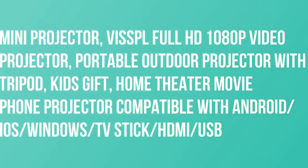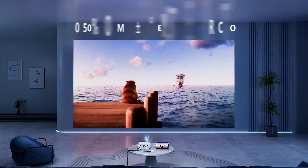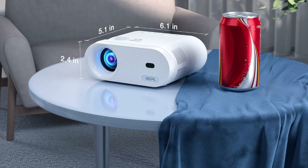VISSPL mini projector — full HD 1080p video projector, portable outdoor projector with tripod, a kids gift and home theater movie phone projector. Its sophisticated design and exquisite handheld packaging makes it a perfect gift choice for all ages.